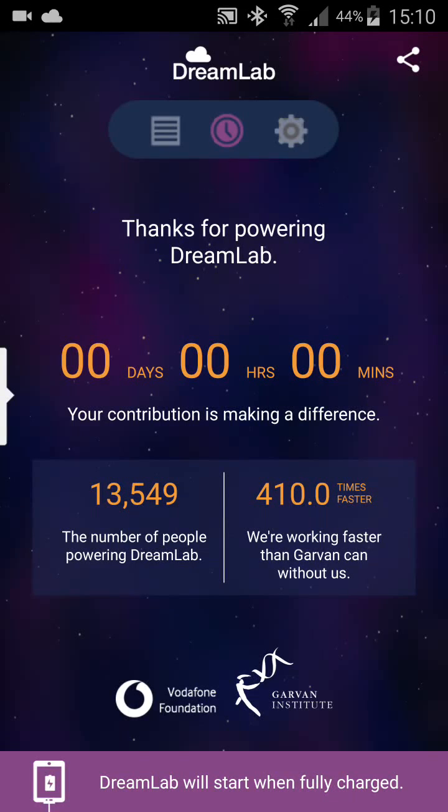Hello, the review today is about a software called DreamLab, which is made in cooperation with Vodafone and the Garvan Institute of Medical Research. The idea is to use the hardware of your device for cancer research.